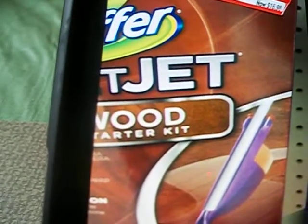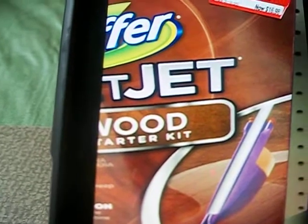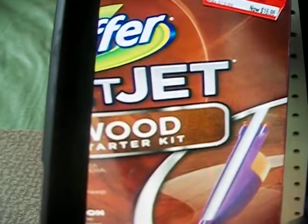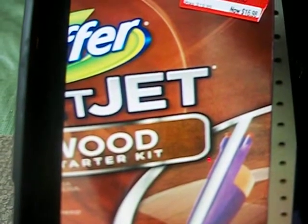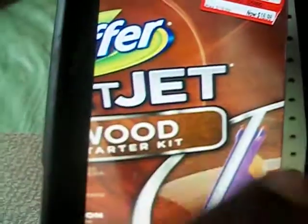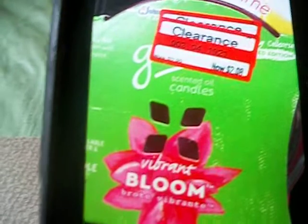Then they had the Jet Swiffer — this one was the starter kit specifically for wood floors. It was $19.99 and it's been marked down to $16.98, so I wanted to give you a heads up on that.